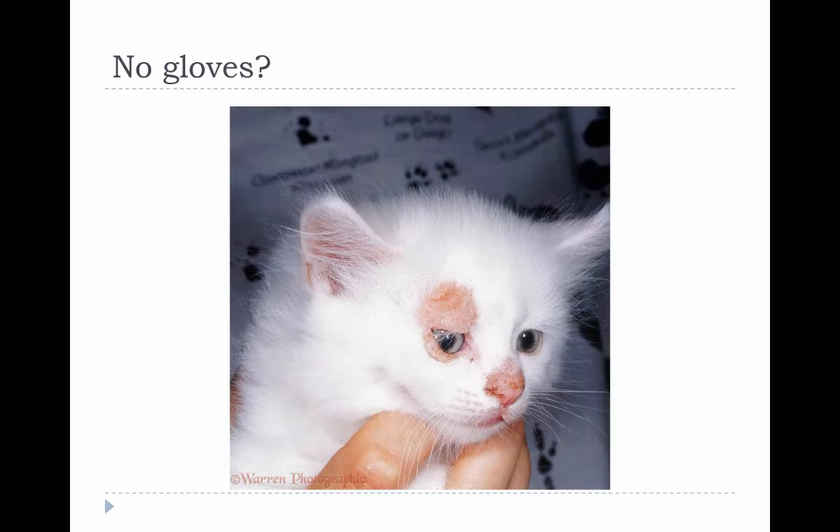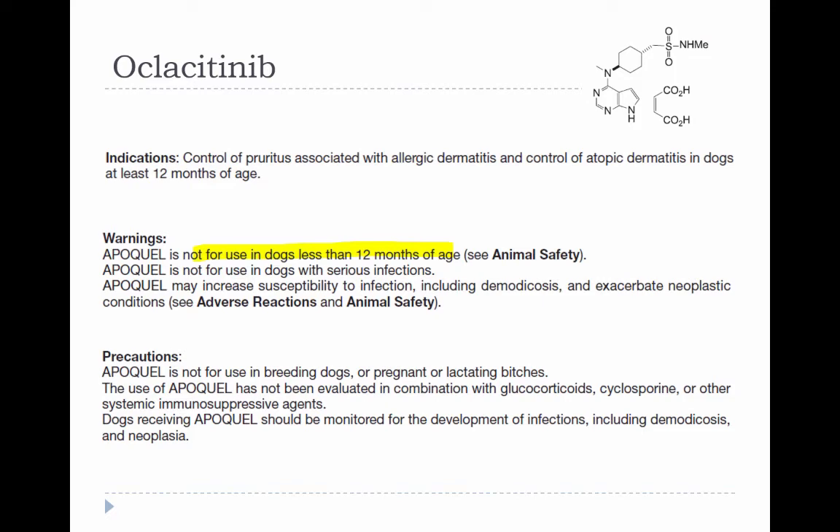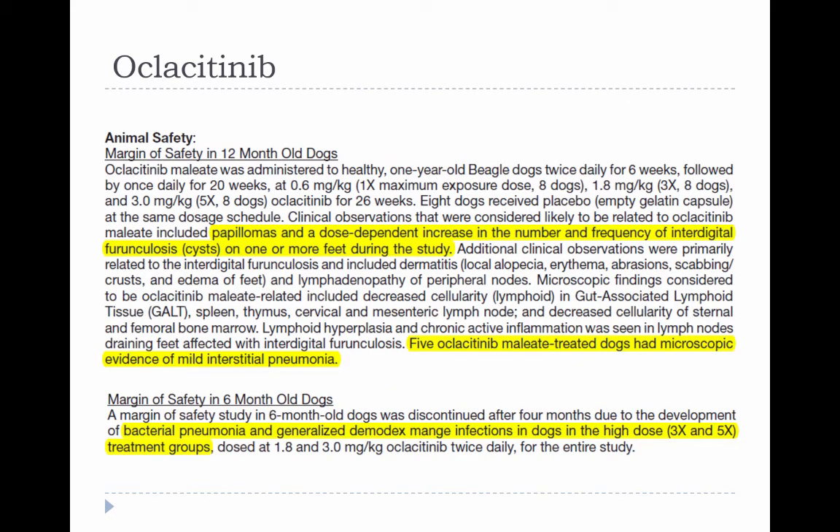For miscellaneous skin drugs and antifungals, lime sulfur appears safe even in neonates, and other topical antifungals also seem to have a wide safety margin. Azoles require hepatic metabolism and can have adverse effects, so it's best to limit dermatophytosis treatment to topical medications until puppies or kittens are older than about four months. Griseofulvin is contraindicated because it's a known teratogen in cats. Oclacitinib (Apoquel) is not labeled for dogs less than one year old because dogs six months old or younger were more likely to experience clinically significant immunosuppression, including demodectic mange and bacterial pneumonia.